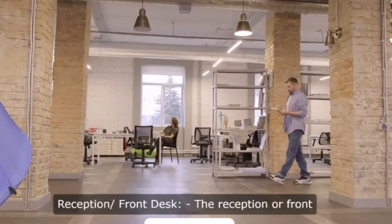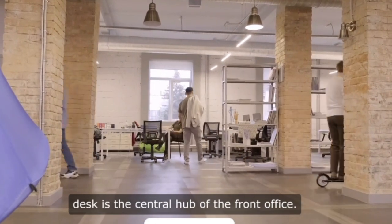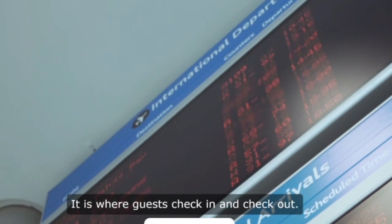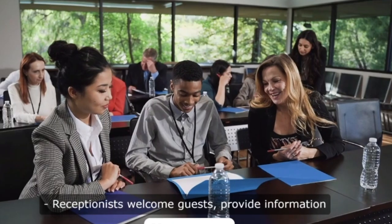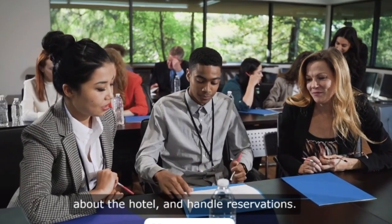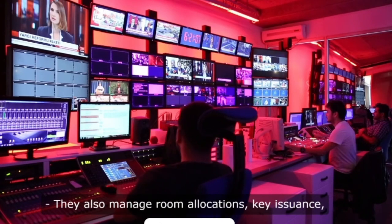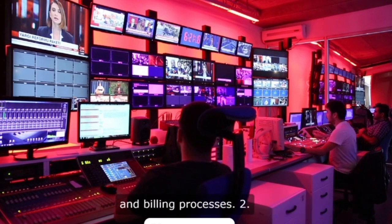1. Reception, front desk. The reception or front desk is the central hub of the front office. It is where guests check in and check out. Receptionists welcome guests, provide information about the hotel, and handle reservations. They also manage room allocations, key issuance, and billing processes.